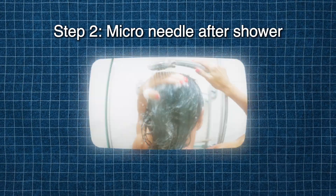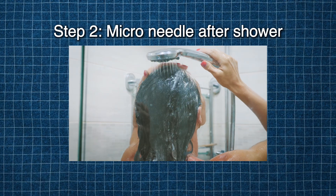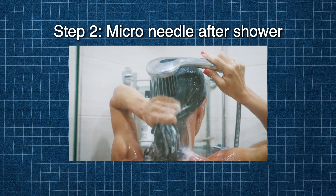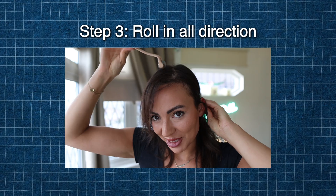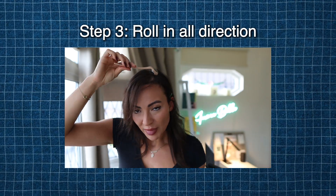As part of that process, you want to make sure your scalp is clean. The best thing to do is microneedle after you've had a shower — you don't want any product buildup, gels, mists, or anything like that. Make sure it's completely clean. You want to roll in all directions: vertically, horizontally, and diagonally. You want the scalp area to go red. I normally part my hair in sections and microneedle. Happy microneedling!